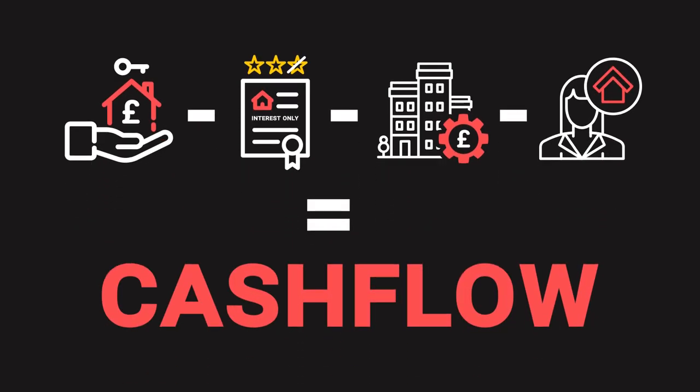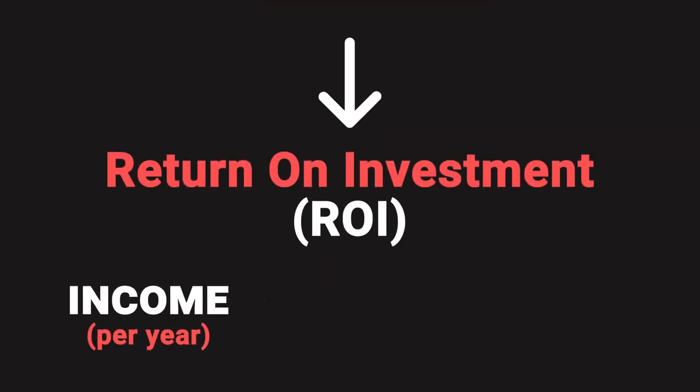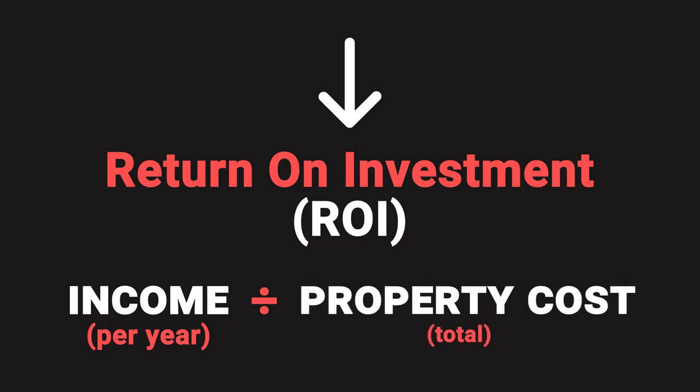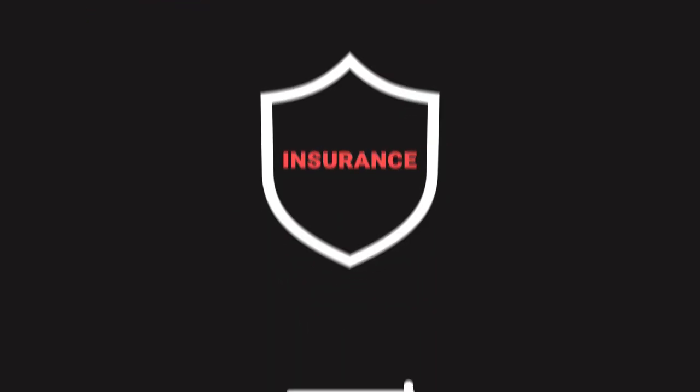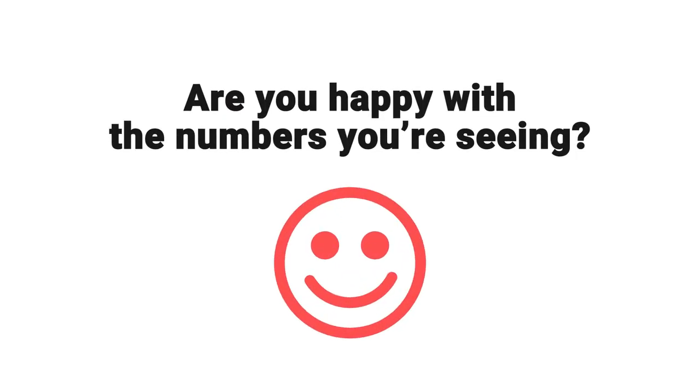After that you'll get your cash flow per month — hopefully pleasing to the eye — and from that number you can work out your return on investment, which is basically the income you've made over a year divided by the amount you've put in to purchase the property. A word of caution: you can add a lot more costs if you want depending on how conservative you want to be — things like insurance, void periods, maintenance. The list can go on, and it's up to you which you select, but we've taken you through the essential ones.